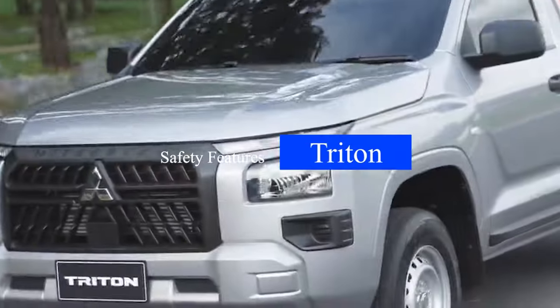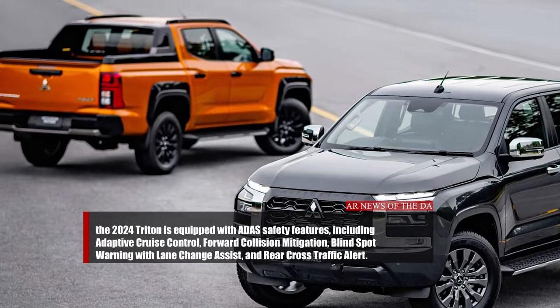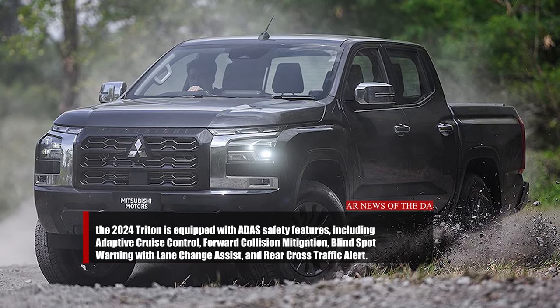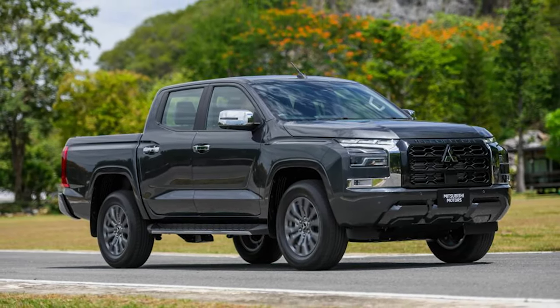Interestingly, the Triton 2024 is equipped with ADAS safety features, including Adaptive Cruise Control (ACC), Forward Collision Mitigation (FCM), Blind Spot Warning (BSW) with Lane Change Assist (LCA), and Rear Cross Traffic Alert (RCTA).